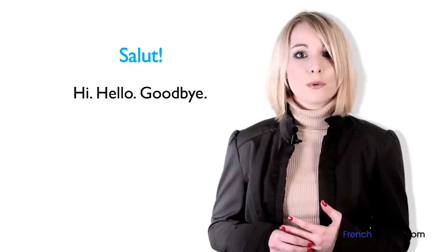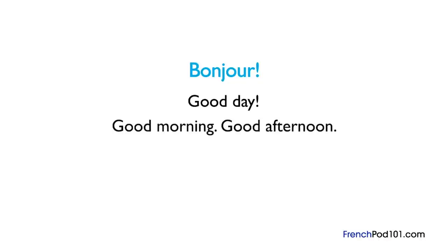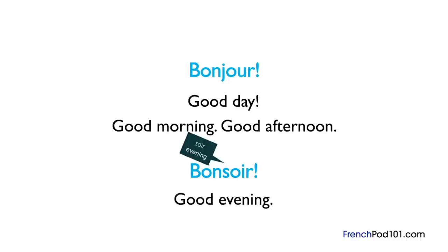Now let's continue with the formal way to greet people. The one you are probably used to hearing is « bonjour ». Literally, « bonjour » means "good day", but we may also interpret it as "good morning" or "good afternoon". As a rule of thumb, we can use « bonjour » only during the daytime, from morning until evening. During the evening, we say « bonsoir » — « soir » is French for "evening", so « bonsoir » means "good evening".